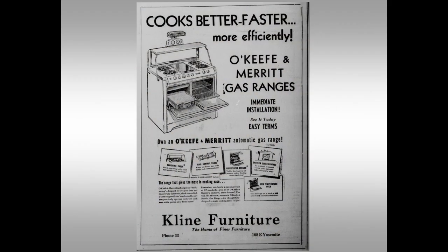They advertised their ranges were chock-a-block with added conveniences: "You have never known the ease, the fun it is to cook, unless you've cooked on a new O'Keeffe and Merritt range." They were packed full of added features — time-saving conveniences that make cooking easier and better.